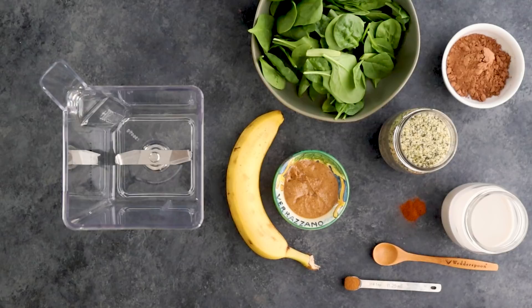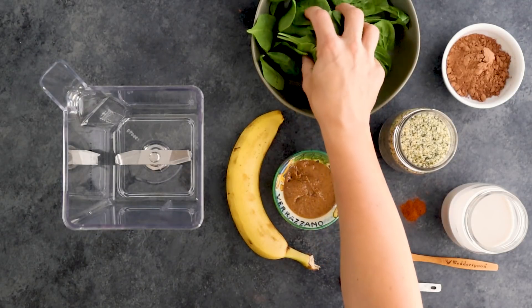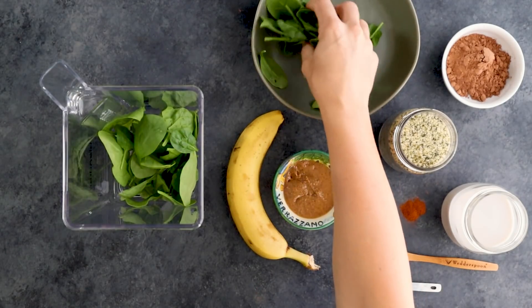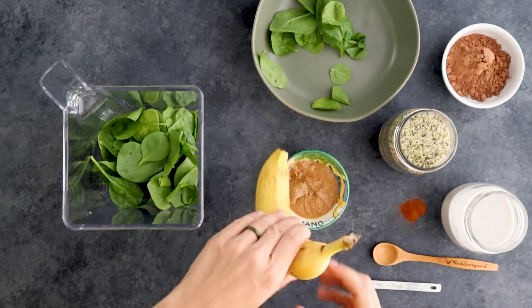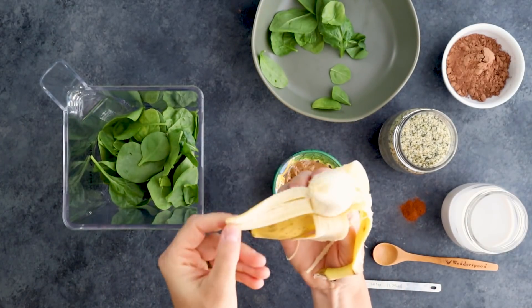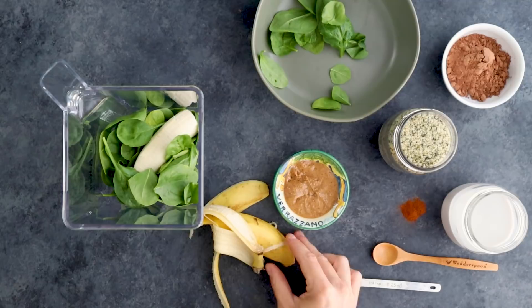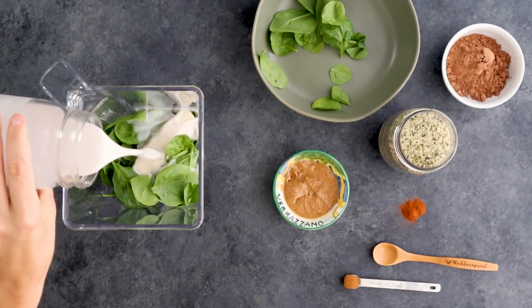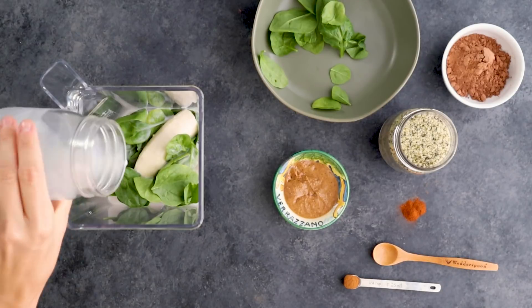So this one right here is nice and chocolatey and delicious, and I'm going to show you how you can make it. This meal replacement smoothie uses one giant handful of spinach, which is full of phytonutrients and fiber to help minimize any blood sugar spikes that can occur when you are making a fruit smoothie. I like to add half a banana just to add a little bit of sweetness and also to give you an energy boost. Next we're going to add in one cup of unsweetened almond milk to create a creamy base and add a little bit of protein.